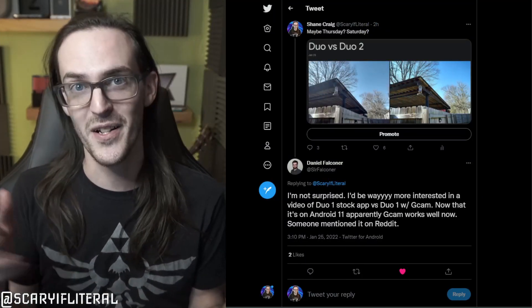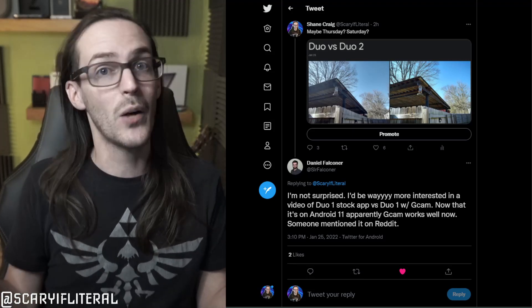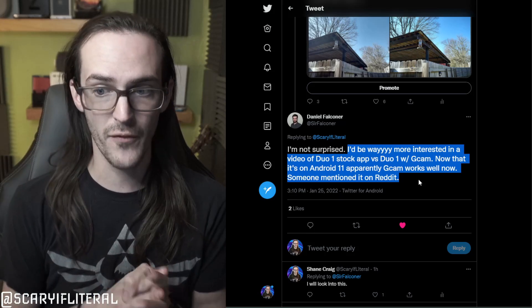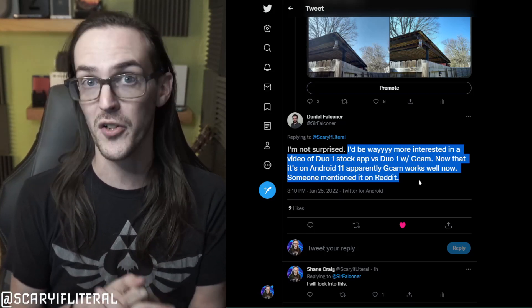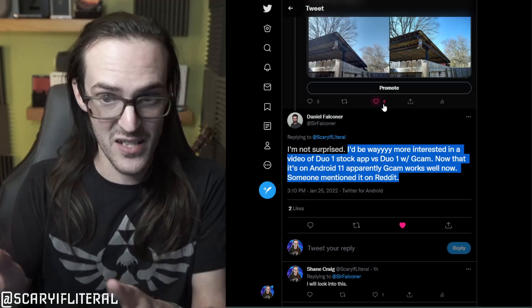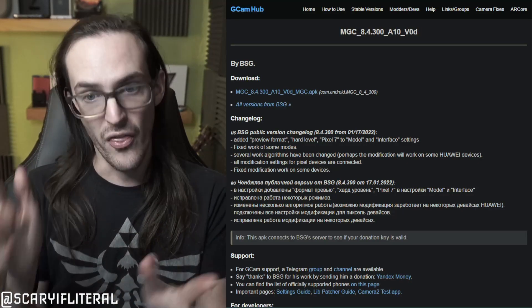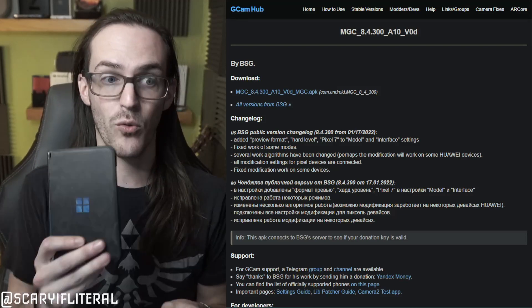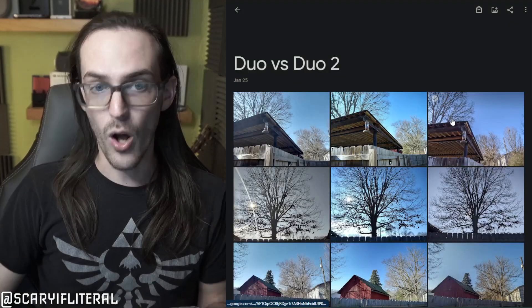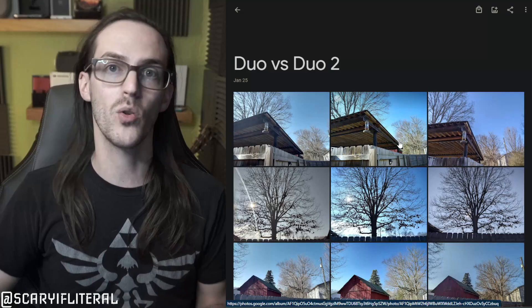I ran around the house and outside and took a bunch of pictures for a comparison — I even tweeted a teaser about it. This person, Daniel Falconer, said he'd be way more interested in a video of Duo 1 stock versus Duo 1 with GCam now that it's on Android 11, apparently GCam works well now. So I went and found that version of GCam, installed it on the original Surface Duo, took a whole bunch of photos, and we're going to run through them right now.